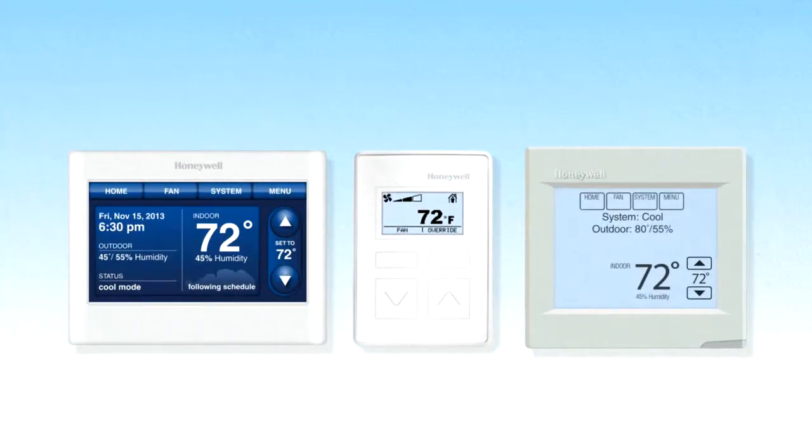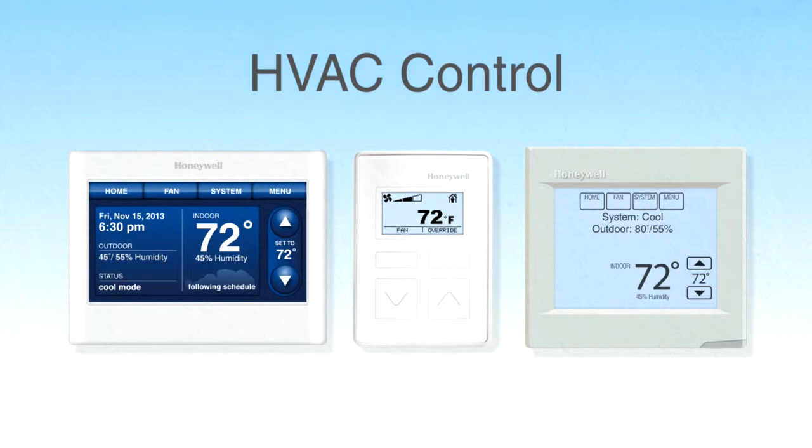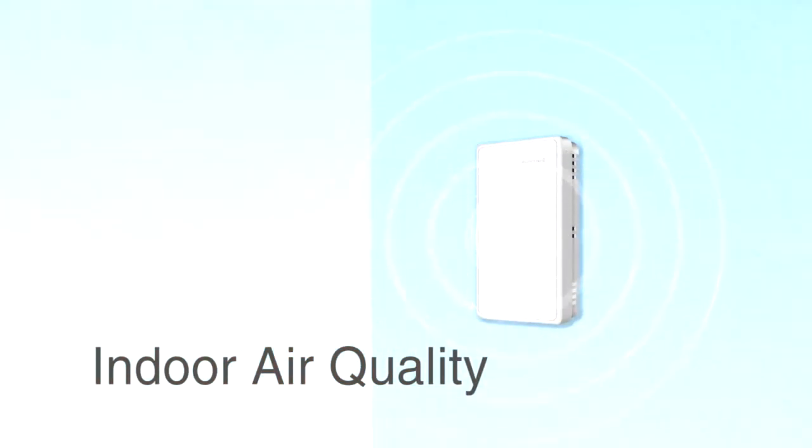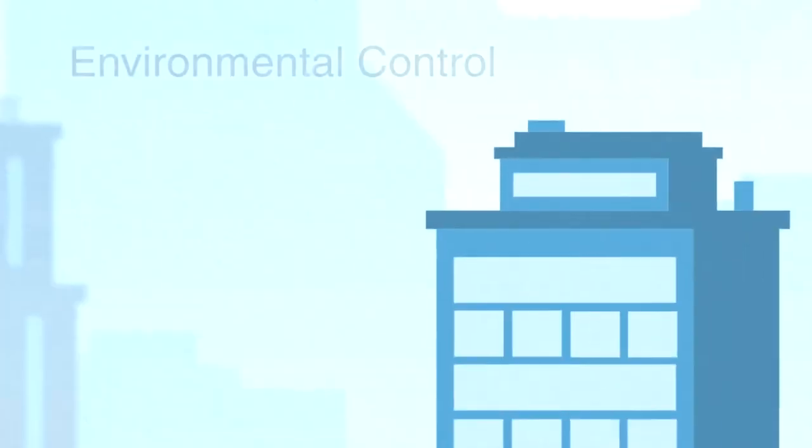For instance, you can start small with simple HVAC control using Honeywell's award-winning thermostats or wall modules, and even monitor and control the indoor air quality with humidity and CO2 sensors for complete environmental control.